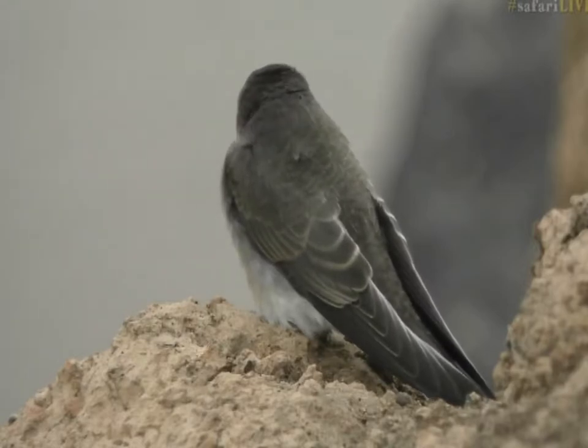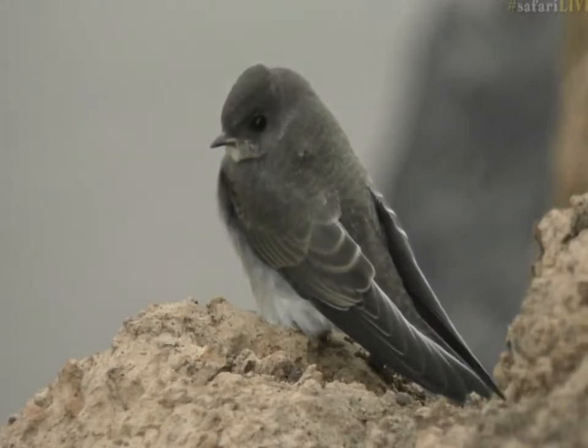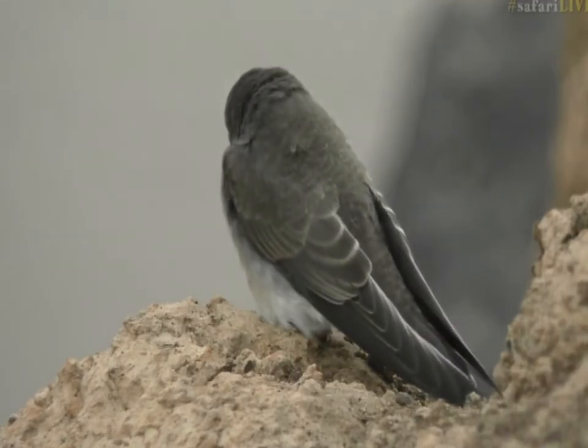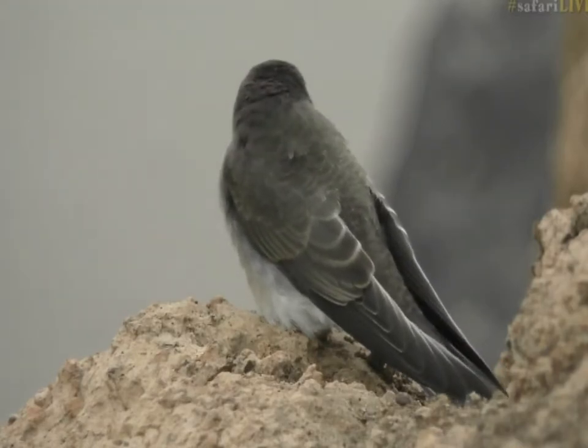The only bird on earth which doesn't molt one feather at a time is a penguin — they molt all their feathers at the same time, so that they are not left with a patch on their bodies that cold ocean water can get through. Finding out how these birds have evolved is just absolutely phenomenal.